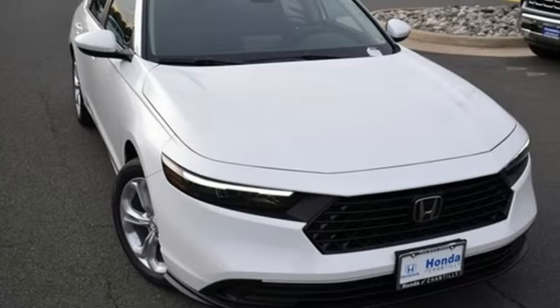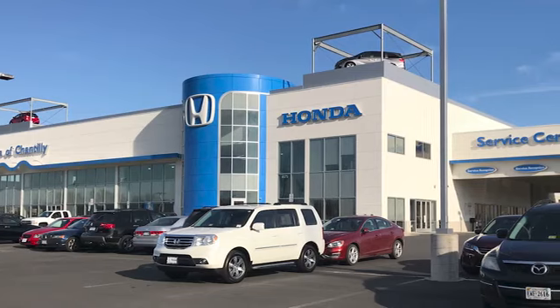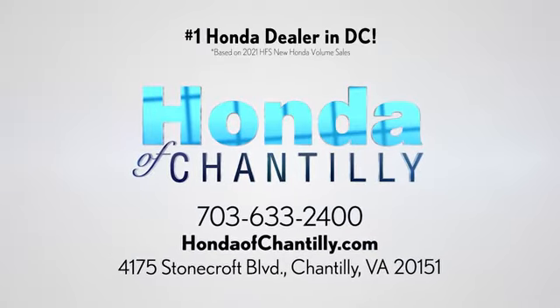It's a Honda so longevity comes standard. Hurry in today and see it for yourself. Honda of Chantilly — we're conveniently located just south of Dulles Airport at 4175 Stonecroft Boulevard in Chantilly.